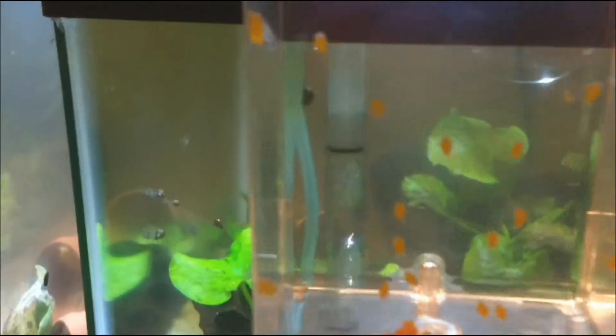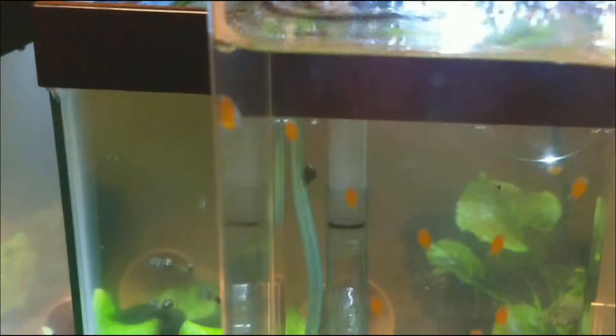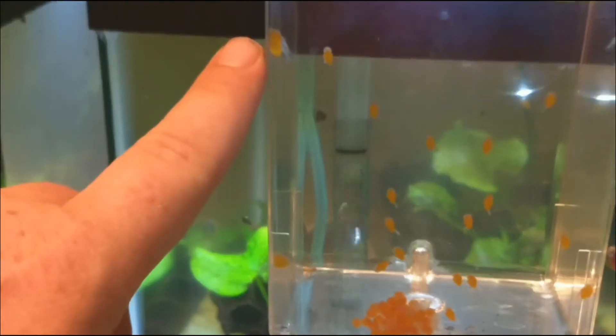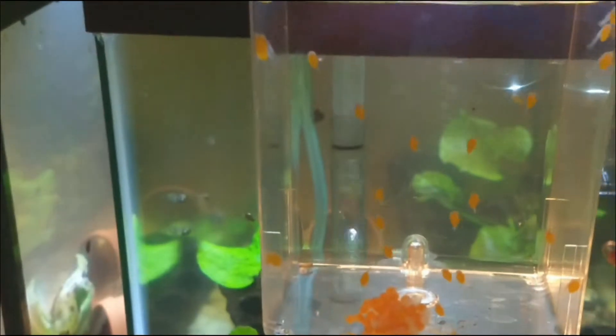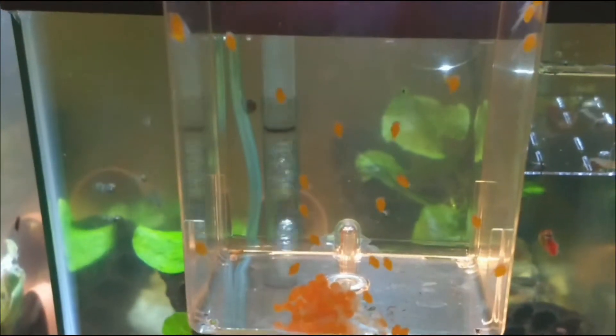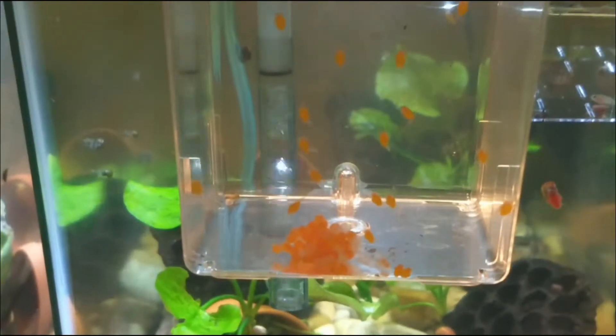Right now they still have their yolk sac, as you can see — that's the yellow part right here. So it'll be a few days while they absorb that before I have to feed them. Yay! Baby Plecos!